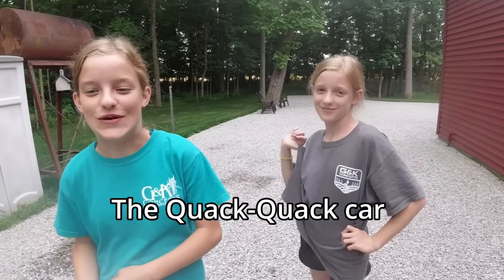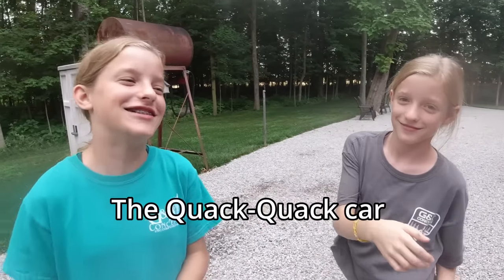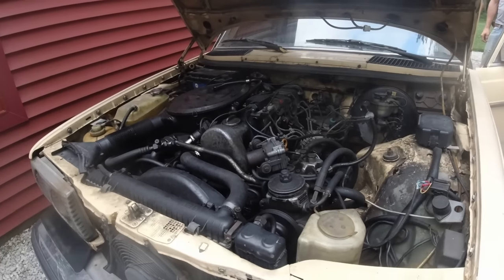What did you guys used to call the car when you were little? Why did you call it the quack quack car?